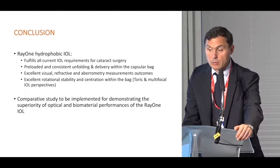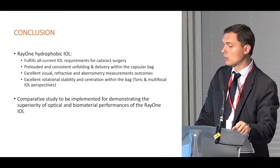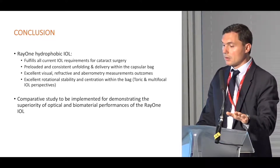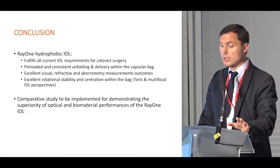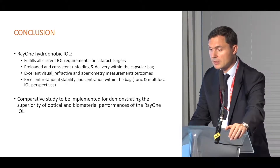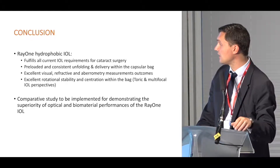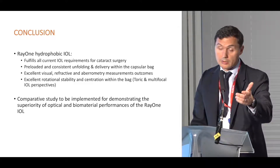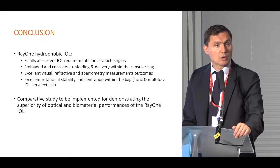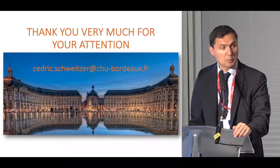To conclude, the Rare One hydrophobic IOL fulfills all current IOL requirements for cataract surgery. The unfolding and delivery time is very short. We observed excellent visual, refractive, and aberrometry outcomes with excellent rotational stability within the bag — important for toric or multifocal IOL applications. Obviously, we need to compare this IOL with others, but it seems to compare very favorably.